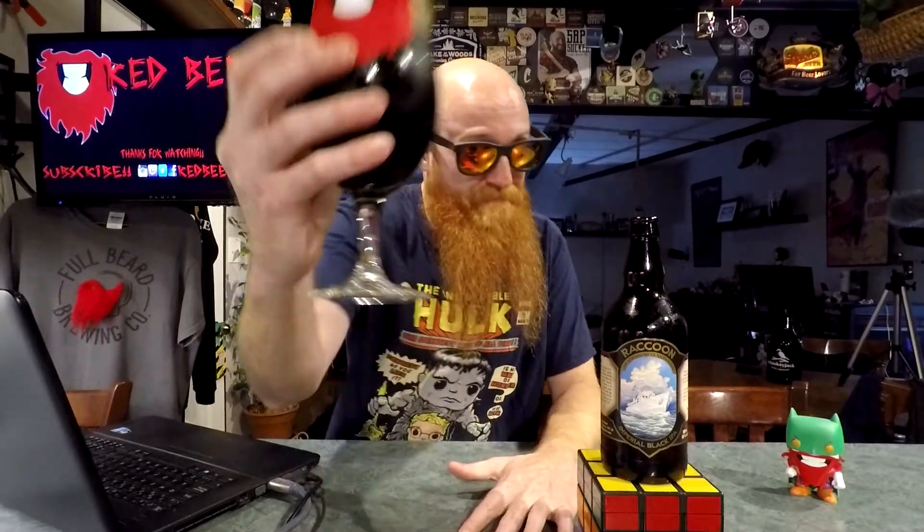It's not bad. Let's do this — cheers, everybody! Not really coming through as a 10% beer, which is nice. It's decent.